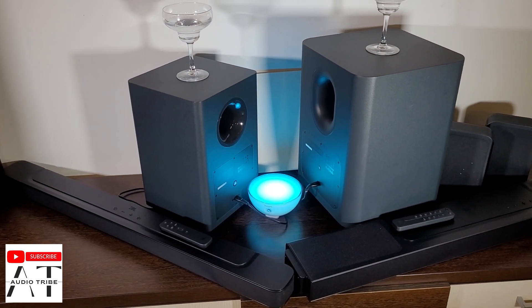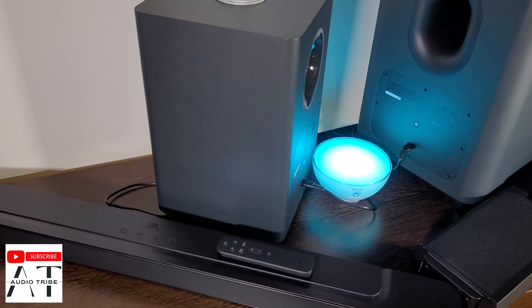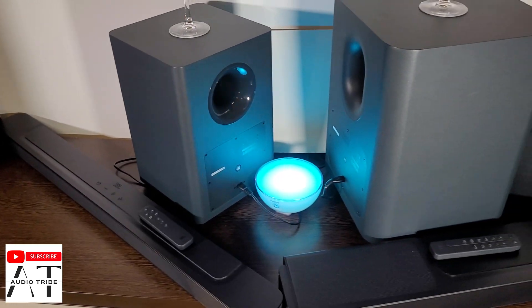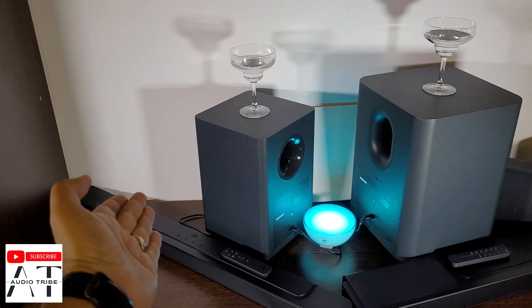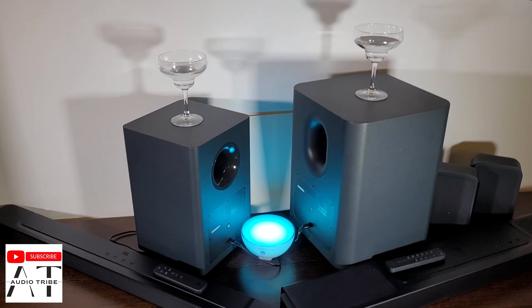Both of them have the CEC functionality — they take the volume and turn on and off directly from the TV remote. Both sound extraordinary, but it's 300 versus 1170 watts of total power.